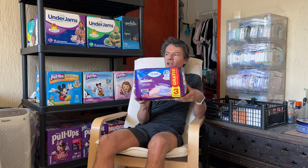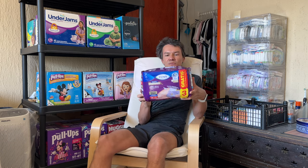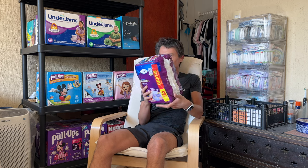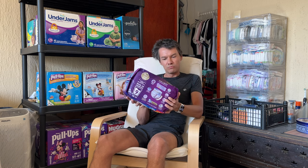I got them on Amazon for 124 pesos — like six dollars. Eleven pull-ups.